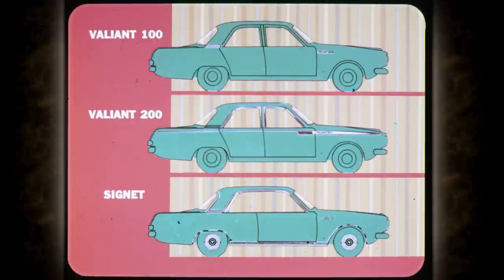Trim for the glamorous Signet includes stainless steel to accent the wheel openings, sill, and drip rail. The pillar molding and the wheel covers are standard. The Signet comes in a two-door hardtop and a convertible.